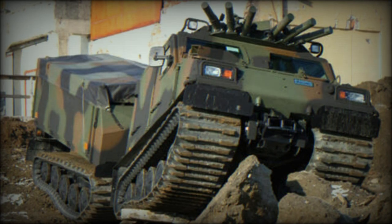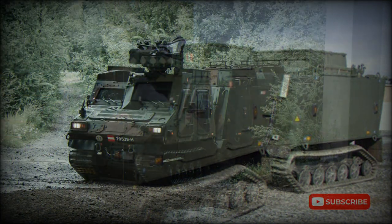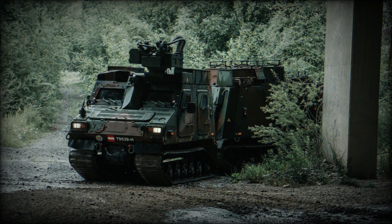The BVS-10 articulated tracked carrier has a new engine and chassis. The vehicle is powered by a Cummins turbocharged diesel engine developing 275 horsepower. It is fully amphibious with less than 2 minutes preparation, and has an operational temperature range from -46°C to 49°C.